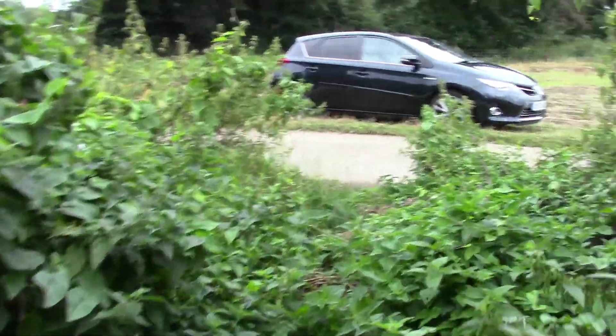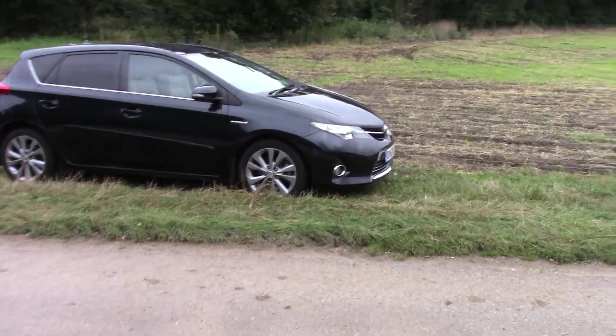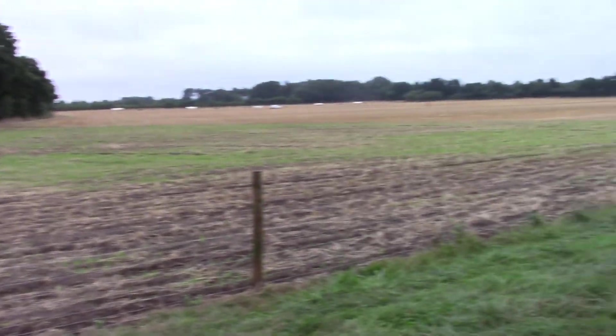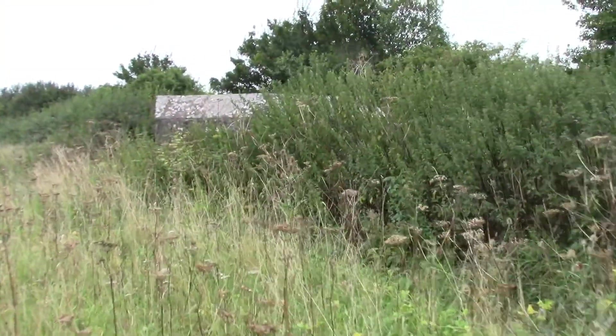Cars are there - we've just got to walk down the path. It's a fair old track. Got a bit of a drone shot of it just now. Okay, pillbox number two.